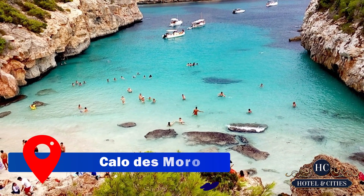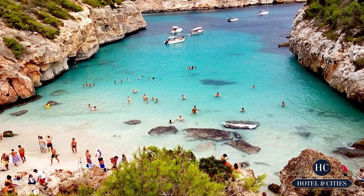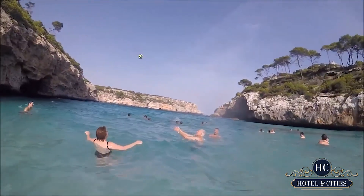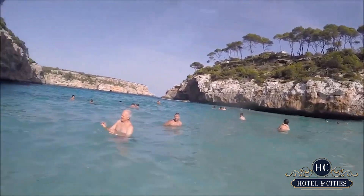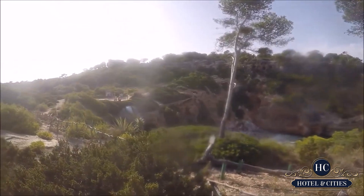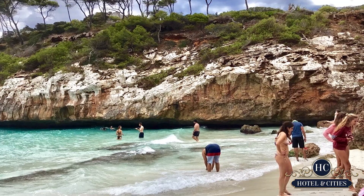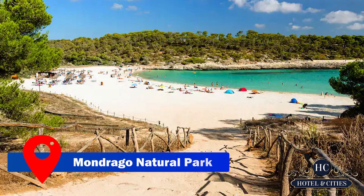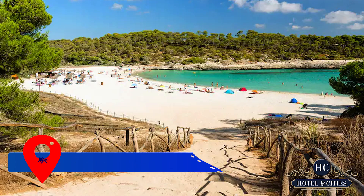Calo del Morro, a Blue Flag beach, is our next stop. This indicates the beach is absolutely magnificent and has complied with strict environmental, health and safety regulations. Cliffs surround the beach, which can only be reached via a rocky walk — the ultimate beach retreat just waiting to be found.